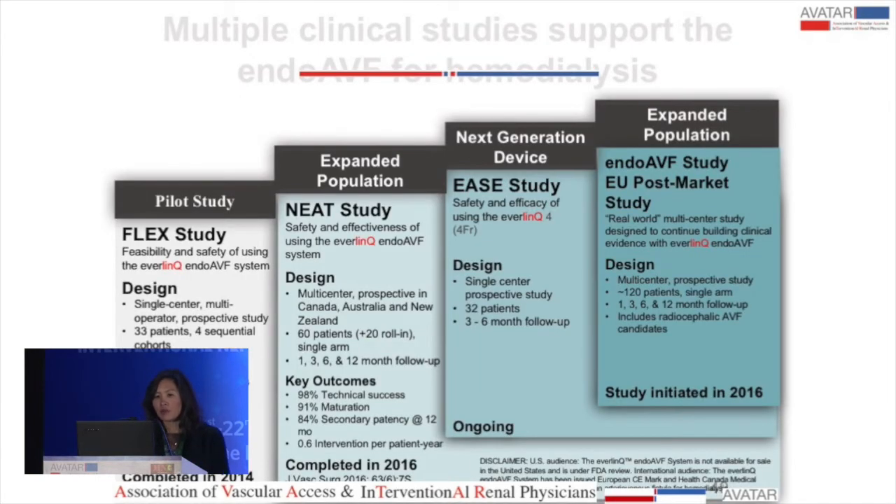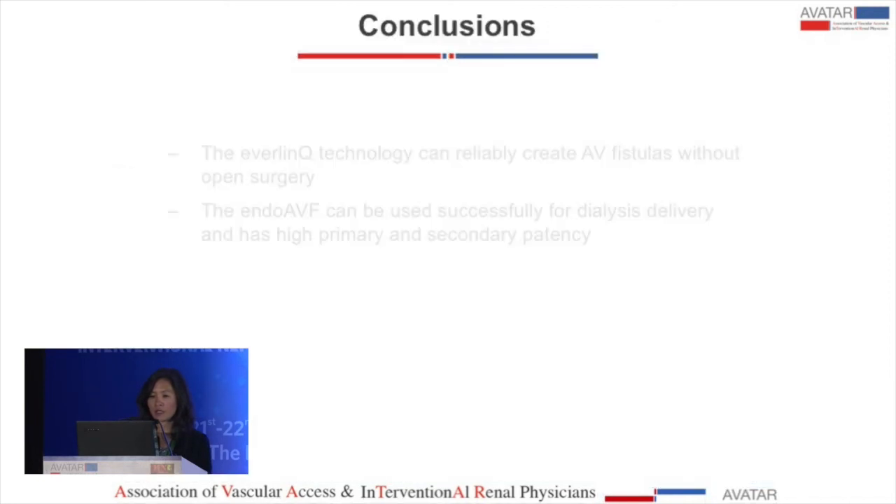This is the overall program of research: the FLEX study, the pilot study, the NEAT study as the main trial, an ongoing European study looking at the four French design, and a post-market study in European countries given the CE mark. In conclusion, NEAT demonstrates that the Everlink technology can reliably create an AV fistula without open surgery, can be successfully used to deliver dialysis, has high primary and secondary patency, and may provide an alternative option for hemodialysis access.